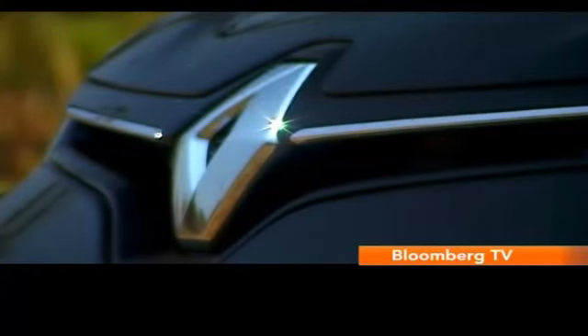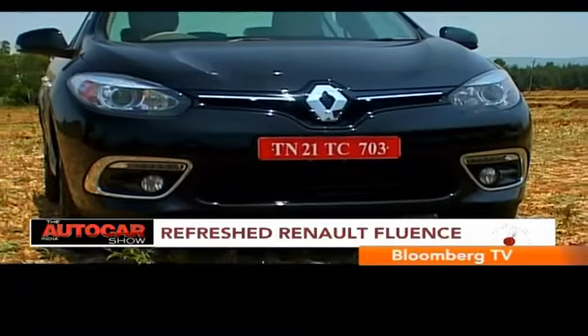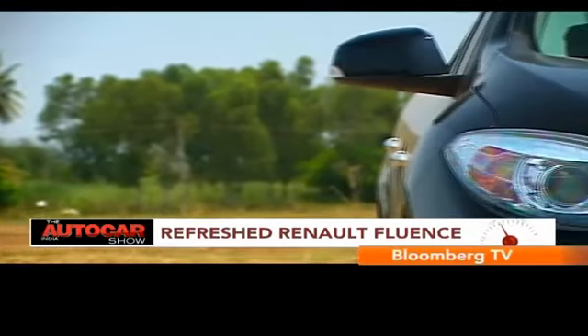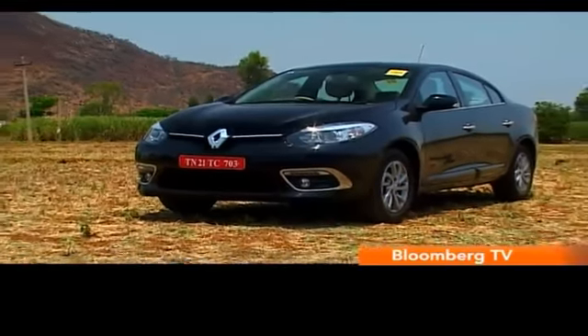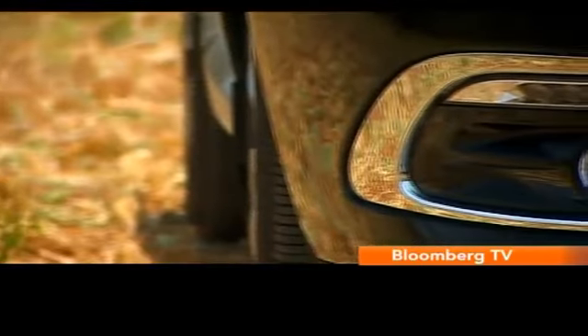The way the huge Renault logo sits in the middle of the slim grille makes it seem like the Fluent is blowing you a kiss, in a very classy way of course. The headlamp design is the same, although now they use projector headlamps, and the bumper is completely redesigned for a more athletic look and also sports LED daytime running lights.